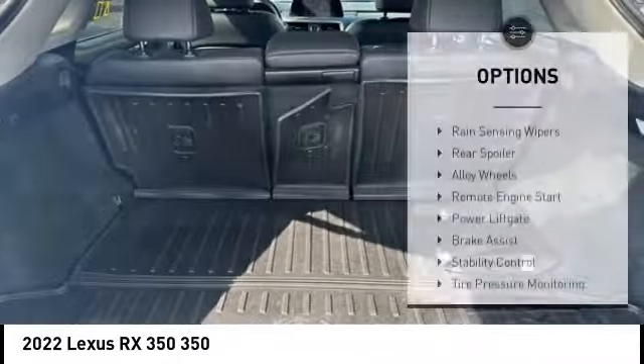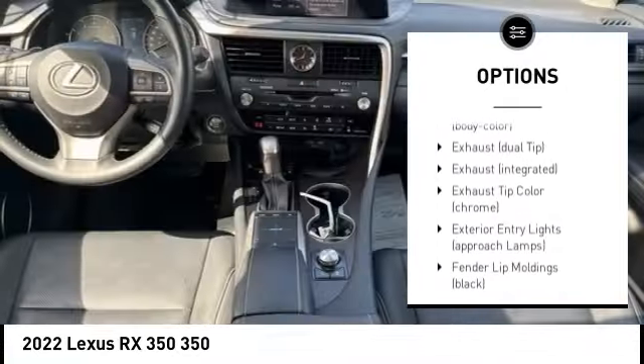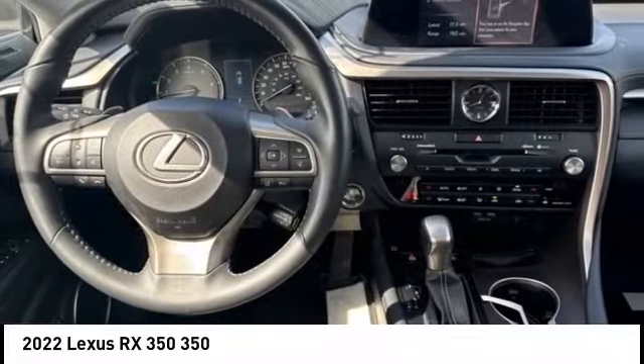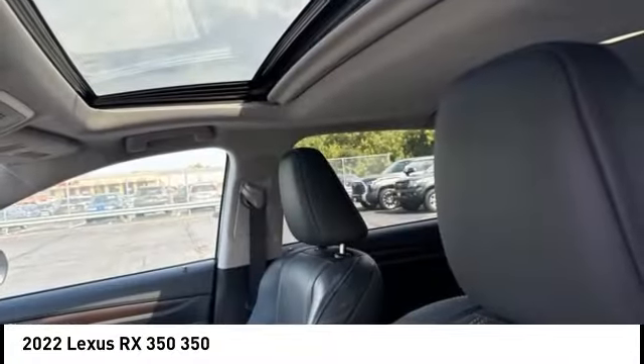Here are some of this vehicle's great options: rain sensing wipers, rear spoiler, alloy wheels, remote engine start, power lift gate, brake assist, stability control, tire pressure monitoring system, and remote keyless entry. This isn't just a vehicle — it's an experience.